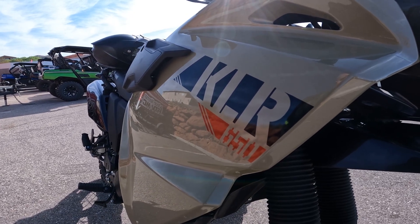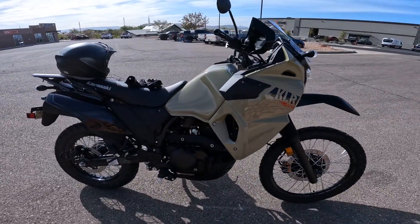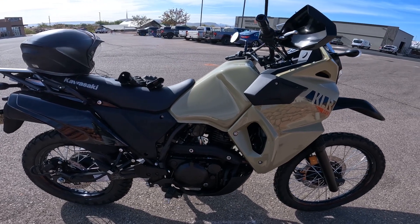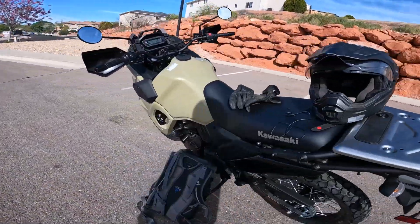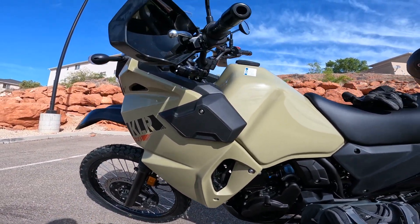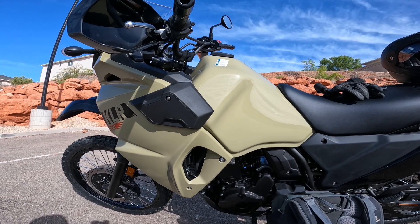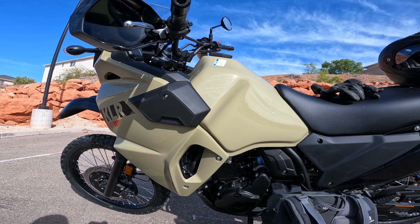D-Rock here, welcome to the channel — hope you all are well. You are looking at the 2022 KLR 650, brand new baby Gen 3. She looks good. I just bought her, so I'm at the dealership now, about to take her home, get some stuff on her, and then go for the first real ride. Join me as I take the Gen 3 2022 KLR 650 on its first ride.